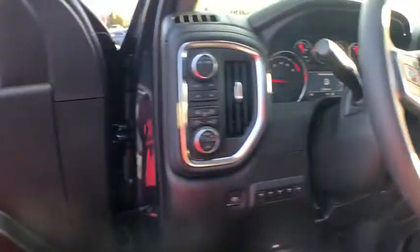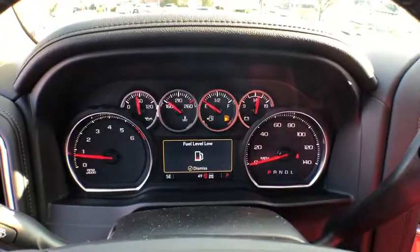Heated steering wheel, electronic stability control, rear window defroster, heated front seats, power windows, security system.